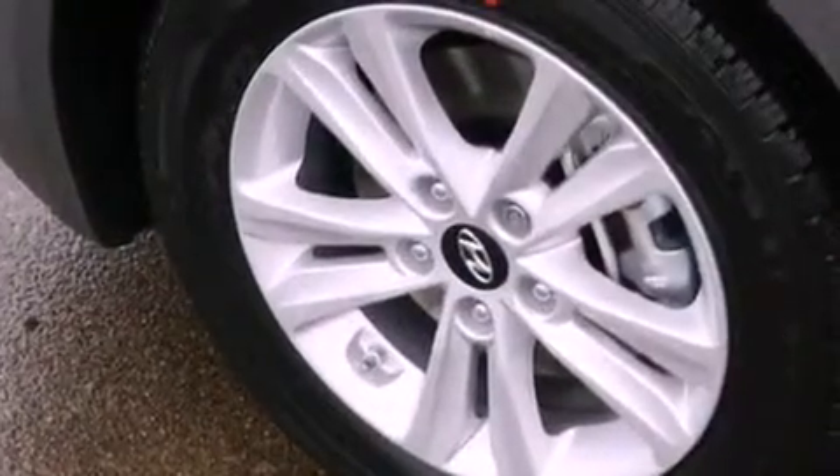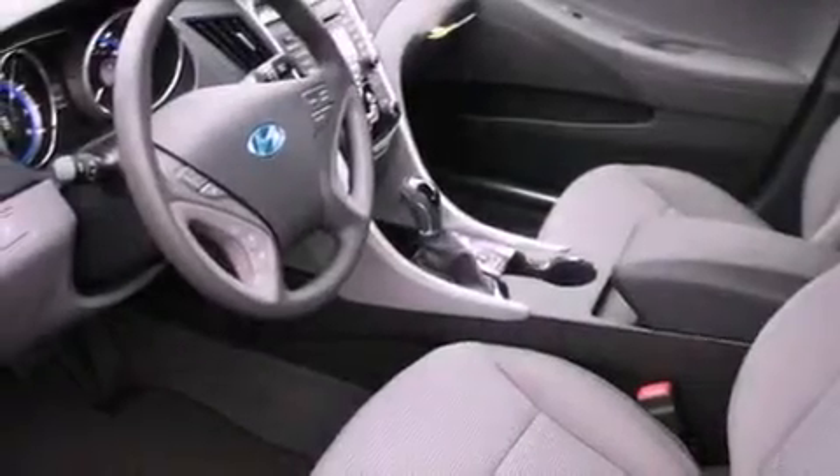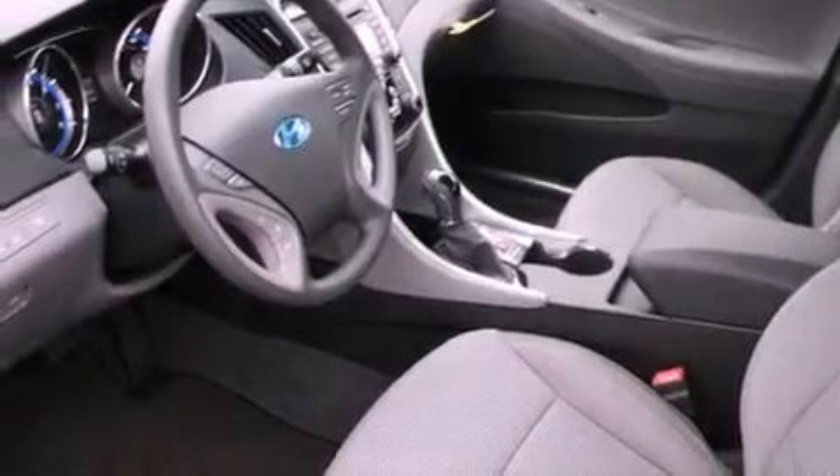The following features are also included: a folding second row, cruise control, steering wheel mounted controls, a security system, and an anti-lock braking system.